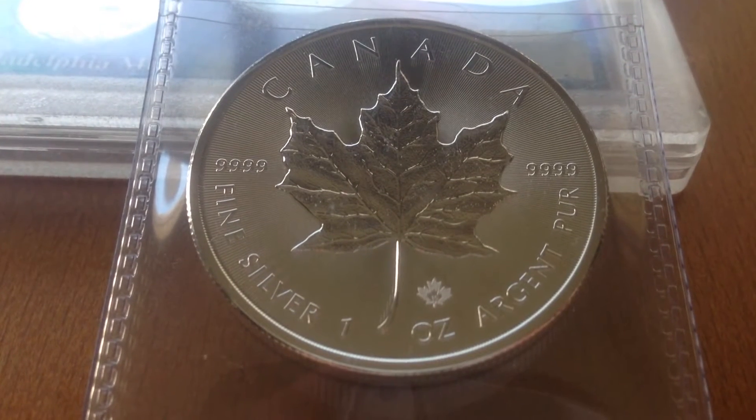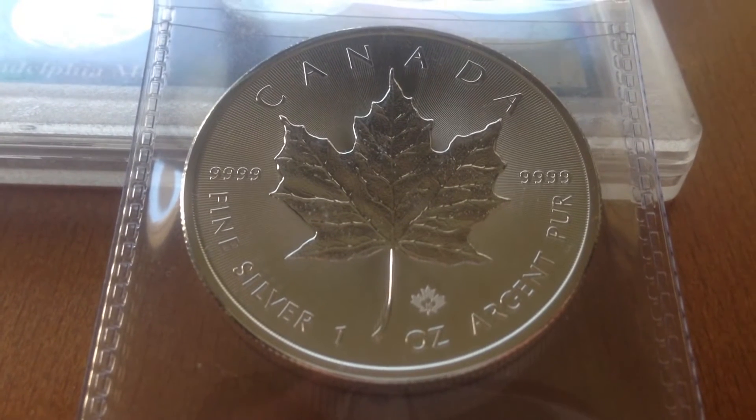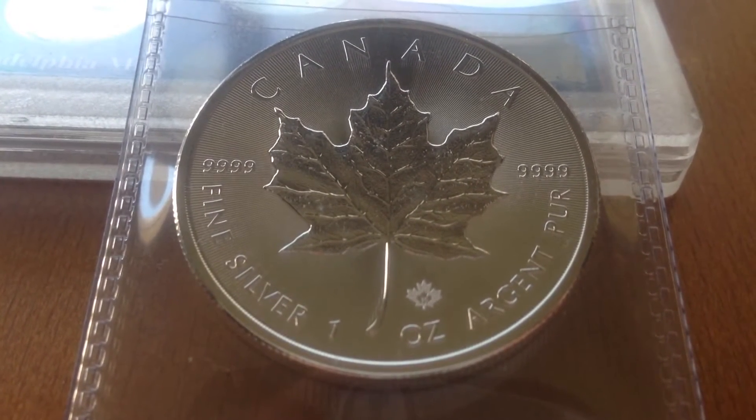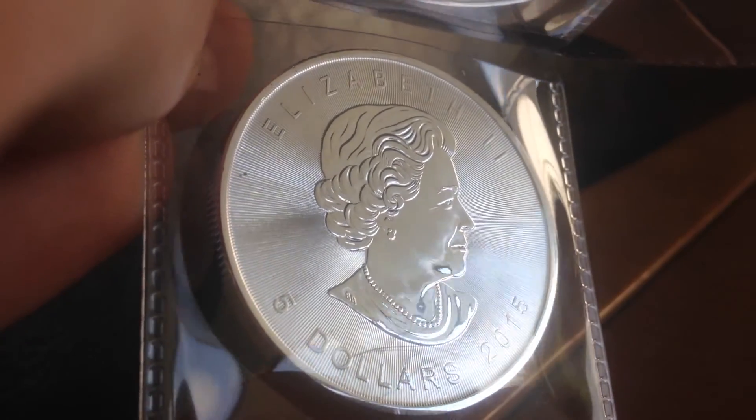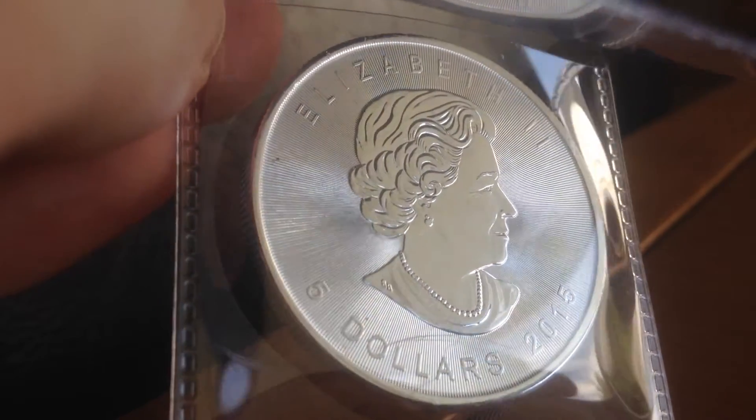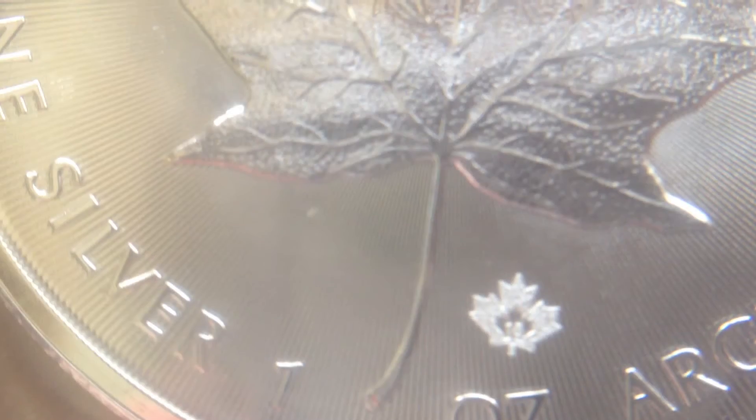My first item was a 1 troy ounce silver Canadian Maple Leaf, year 2015. Here is Queen Elizabeth on the back. The 2015 silver maple leaf has wave-like lines for added security. You can also see a little maple next to the big maple that has a 15, as in the year 2015, and you will notice how detailed it is for added security.